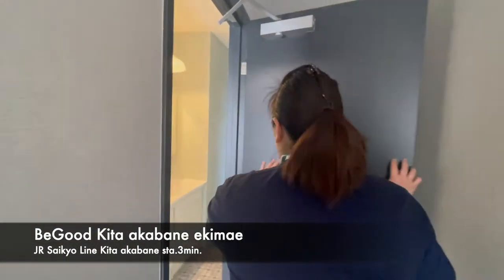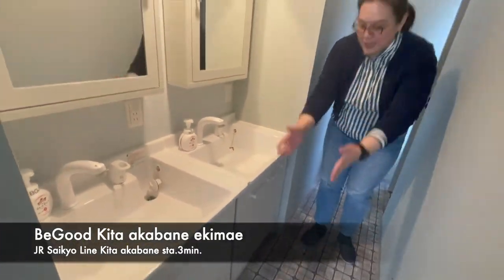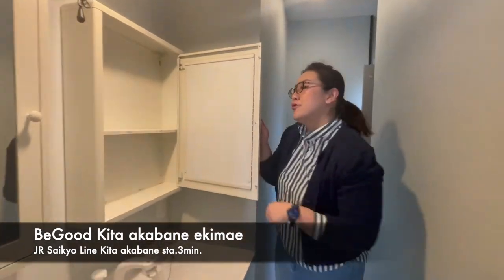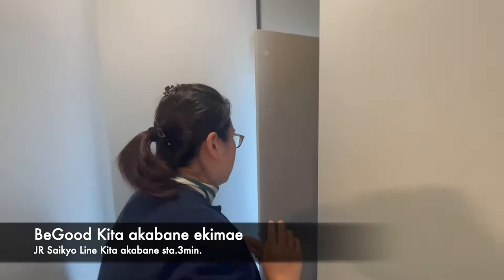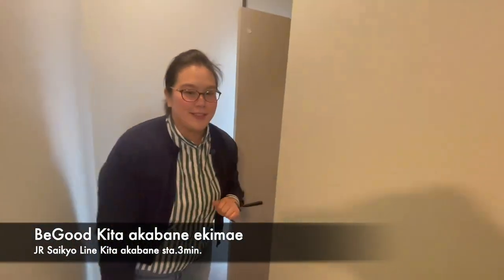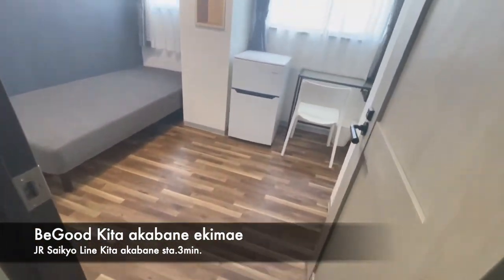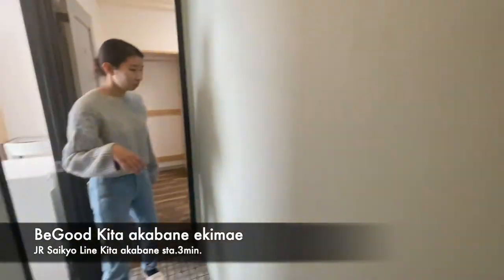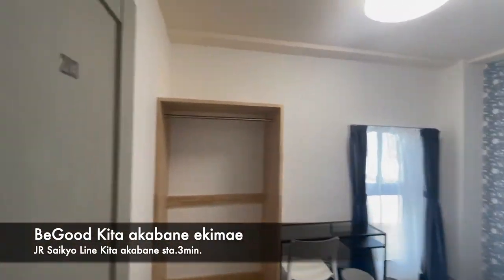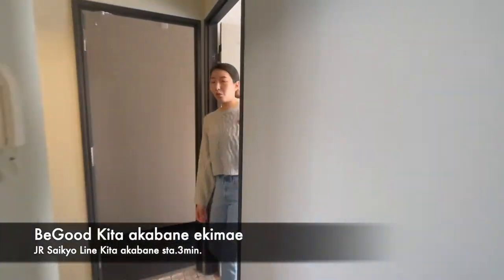Each floor has a door. First, we will see the washstand here, and you can put your personal things labeled with your room number. On the second floor there are 4 rooms: room 204, 203, 202, and here is 201.